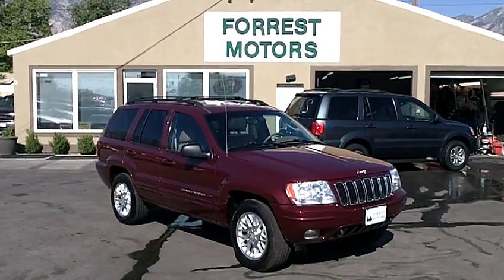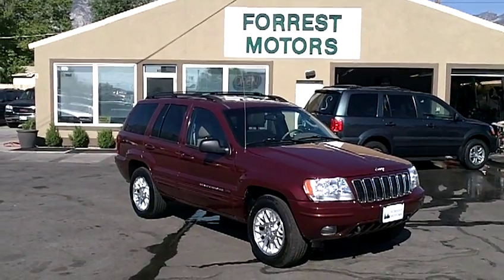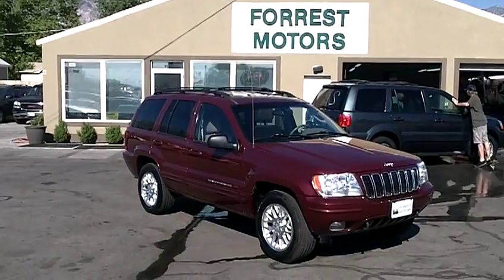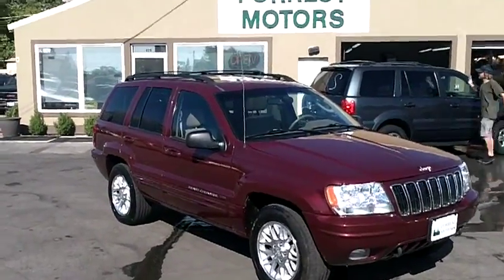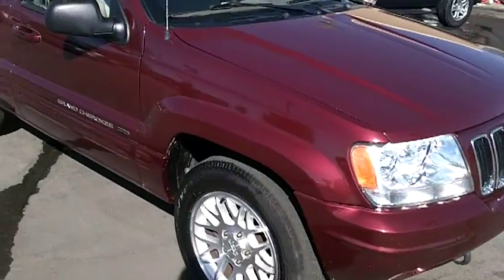2002 Jeep Grand Cherokee Limited with 67,000 miles. These are actual, documented, original miles, and this Jeep is in impeccable condition. This is the V8, four-wheel drive, leather, sunroof, loaded — lots of great options.